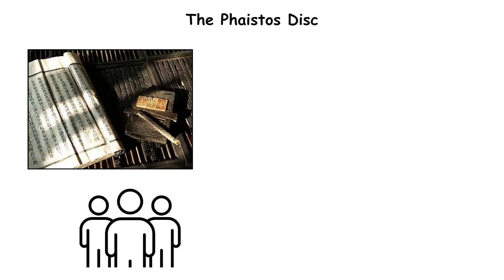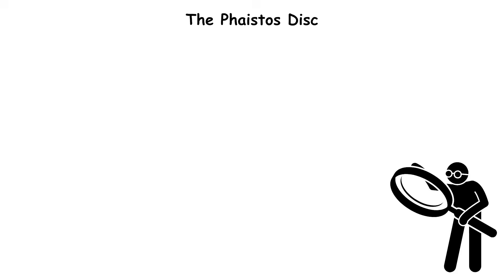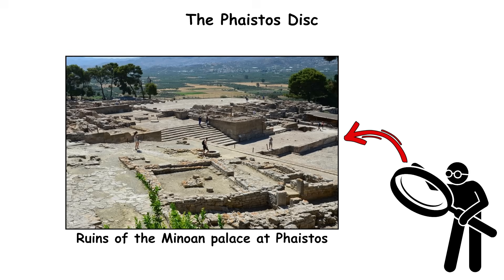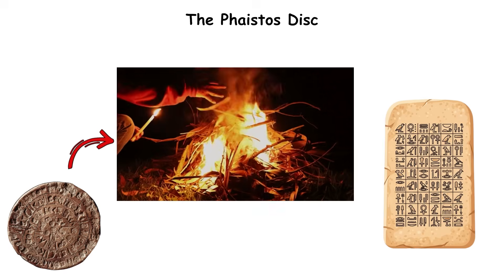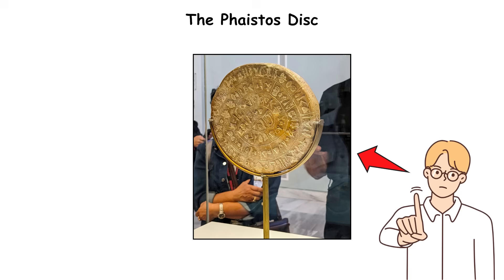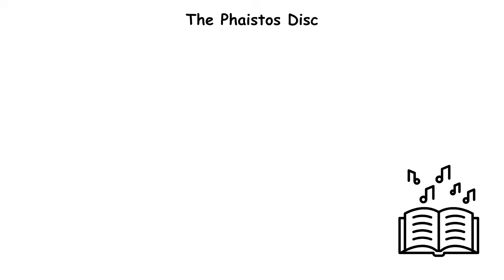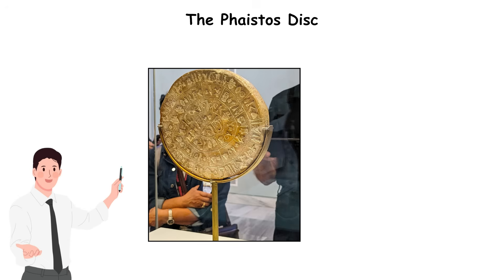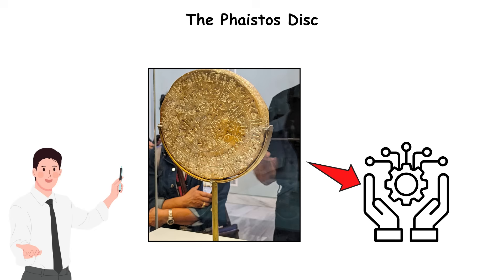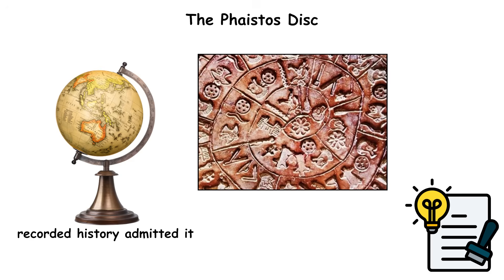The signs include human figures, tools, and geometric shapes, but their meaning remains undeciphered. Found in the ruins of the Minoan Palace at Faistos, the disc likely held ceremonial or administrative significance. No other object like it has ever been found, deepening its mystery. Linguists have proposed dozens of translations — from hymns to legal codes — but without a bilingual key, its message is lost. Still, the Faistos Disc stands as a technological anomaly: proof that the idea of printed symbols existed long before recorded history admitted it.